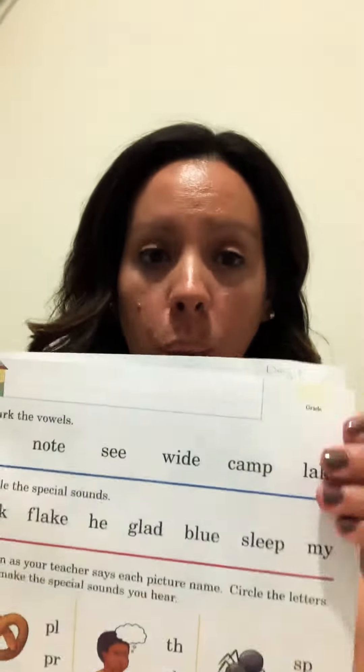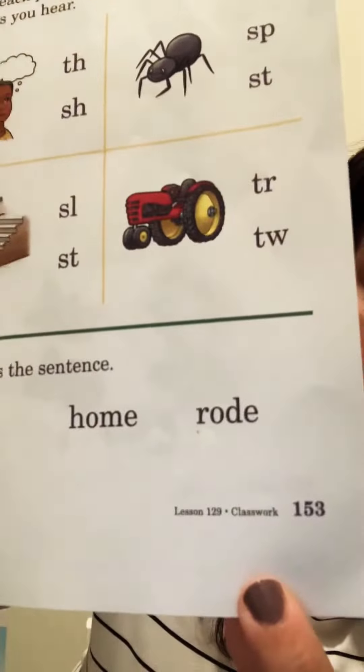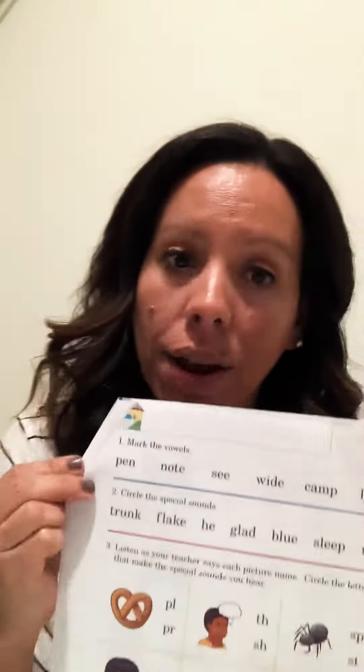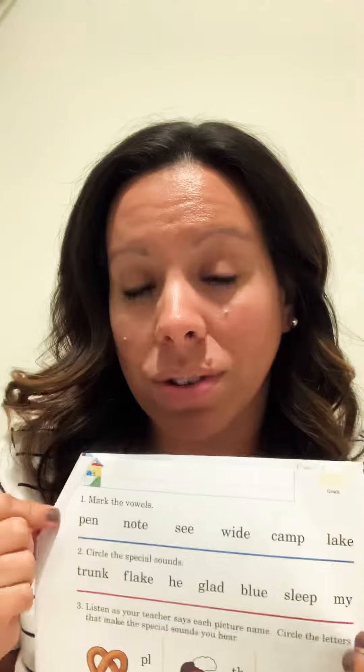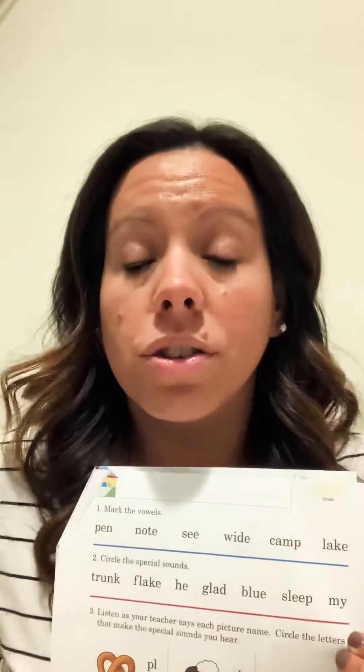All right, boys and girls, on day seven's packet we have a phonics test, and it looks like this — it's page 153. I'm going to go over the directions on this test. This is one of those tests where you're going to want to take your time, because there are a lot of different instructions. But it's something that you know how to do, so have confidence that you are going to do a great job.